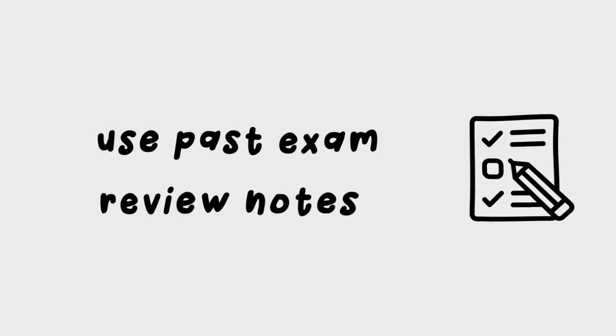Another study hack I like to use is to get past exam review notes. For example, if you're taking a class in the spring semester and that same class was offered in the fall, if you know someone from that class — through the group chat or within your major — who still has their notes and is willing to share them, that can really help you better prepare for what's coming.